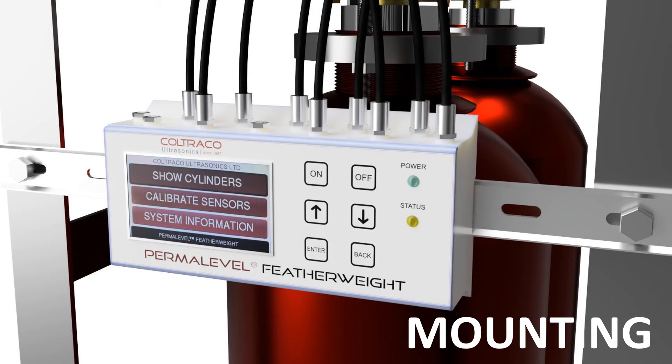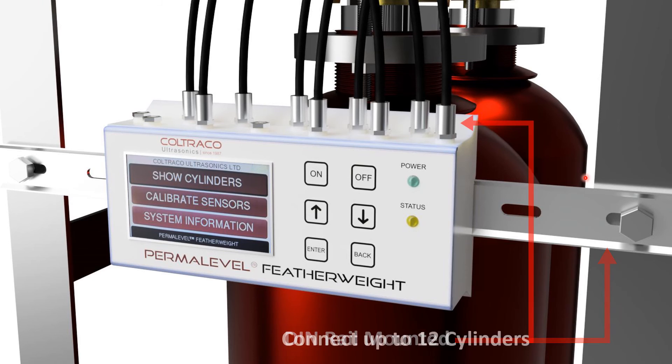Now we will look at the mounting options. The Permalevel Featherweight is mounted using a DIN rail. The particular DIN rail is an EN60715, which is 35mm by 7.3mm deep. This is a very standard and versatile DIN rail, and we chose this for its versatility and ease of installation. You can connect up to 12 cylinders. It is a plug and play system, meaning you can connect one through 12 cylinders and still operate the device — it does not have to be a full 12.